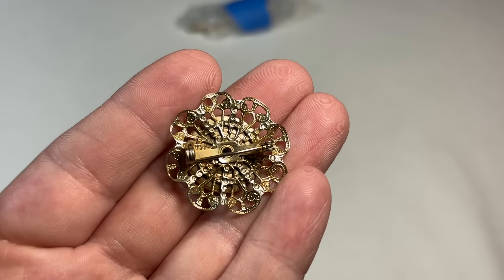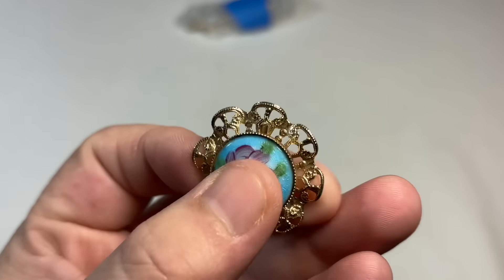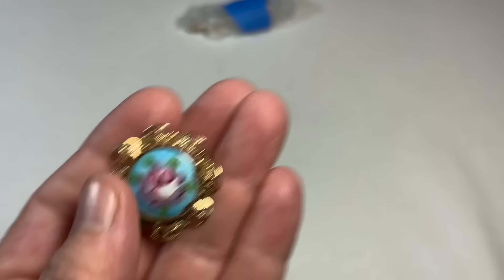I'm already liking what I see. That's a very West Germany back. And then a nice enameled centerpiece. That's pretty.